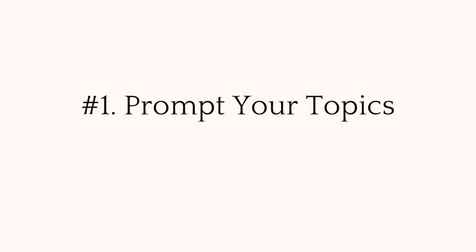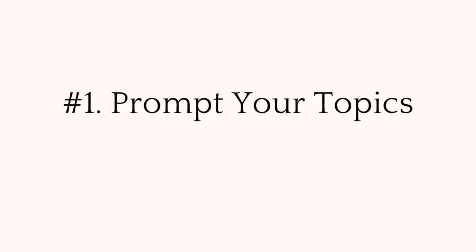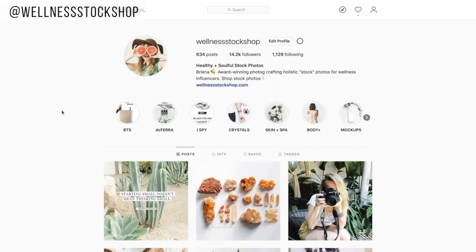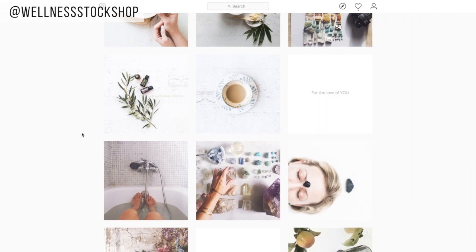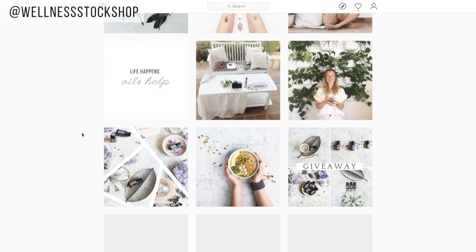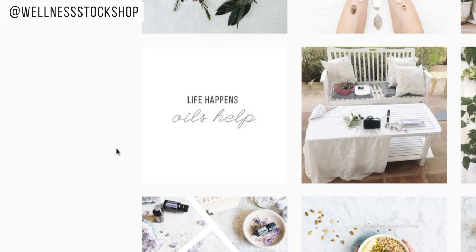First, quotes help you to prompt topics in those mind-blank moments when you just don't know what to post. Here I am on the Wellness Stock Shop feed and you'll see I've sprinkled quotes throughout. You can check out things like this — 'Life Happens, Oils Help.' That definitely prompts a topic.